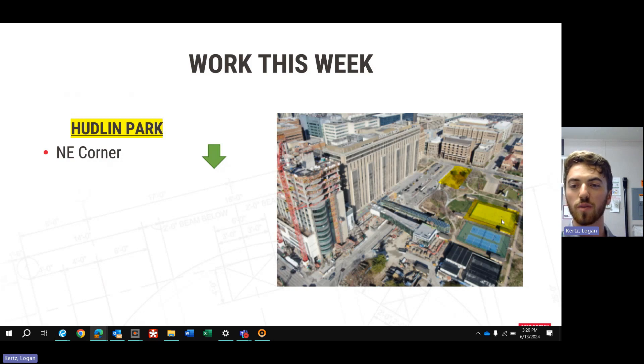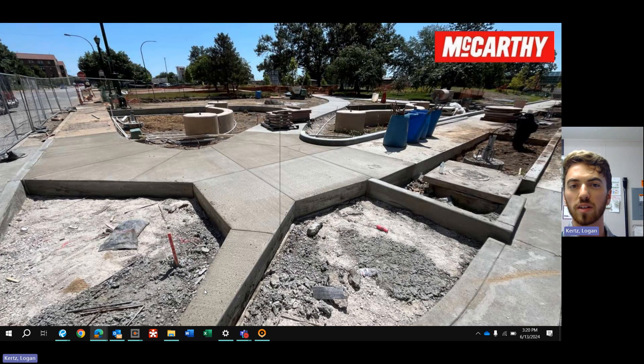Moving over to Hudson Park to wrap up this video — made some awesome progress this week. We had Vijay come out for the rest of their sidewalks as well as their sidewalls. We've got a couple pallets of granite stone sitting there in that middle sidewalk.